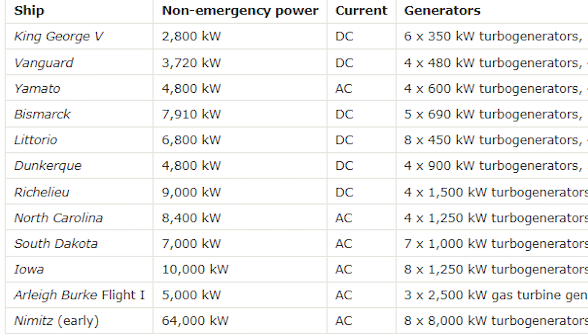That's nothing compared to a Nimitz-class aircraft carrier at 64,000 kilowatts — more than six times what an Iowa-class battleship makes — and a Zumwalt-class destroyer at around 78,000 kilowatts, or nearly eight times an Iowa-class battleship, for a ship that's well less than half, probably closer to a third of the displacement.